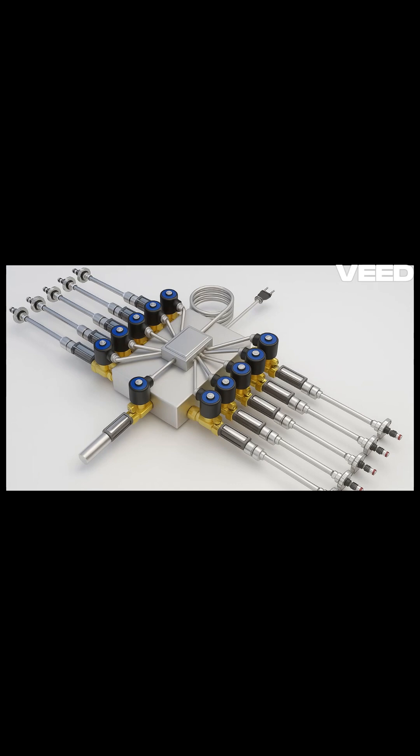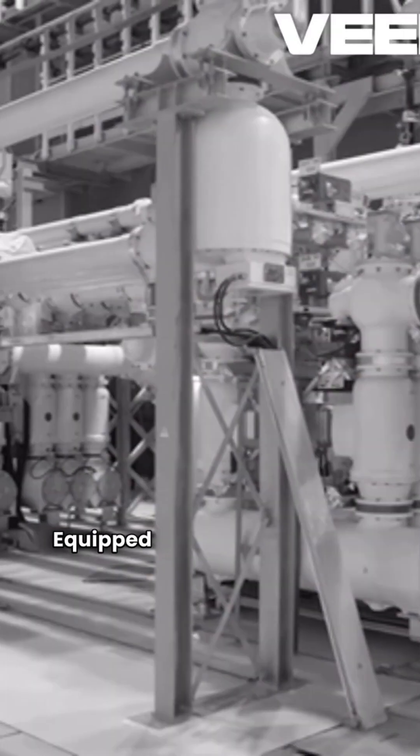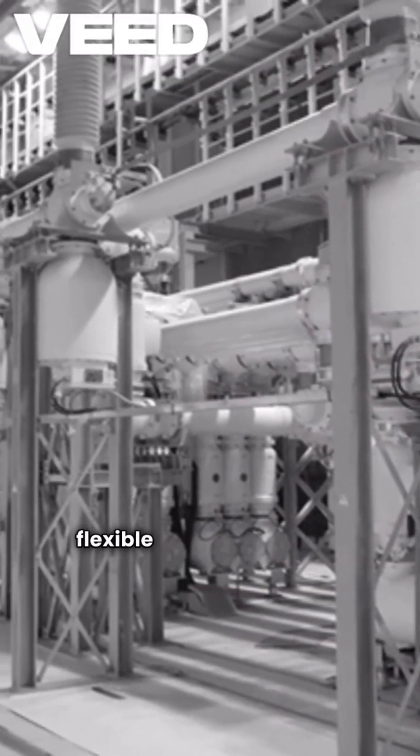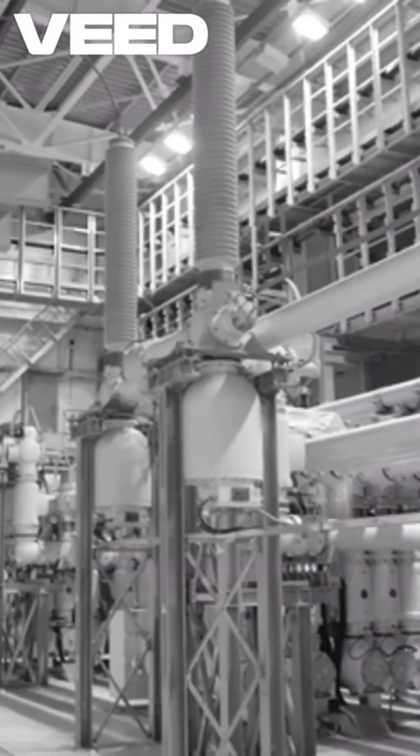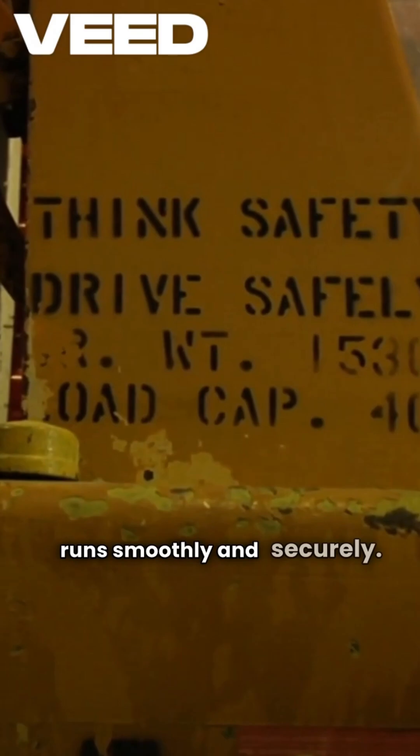Introducing the automatic gas cylinder loader — the smart, safe, and efficient way to keep your gas system flowing without interruption. Equipped with a manifold and quick-connect flexible pipes, it's a game changer. Safety check valves ensure everything runs smoothly and securely.